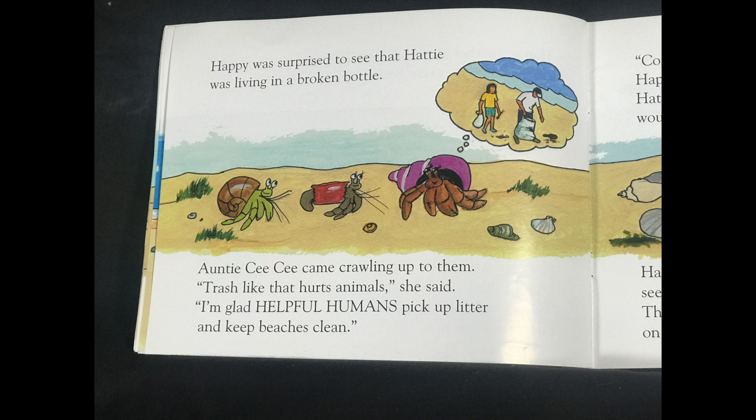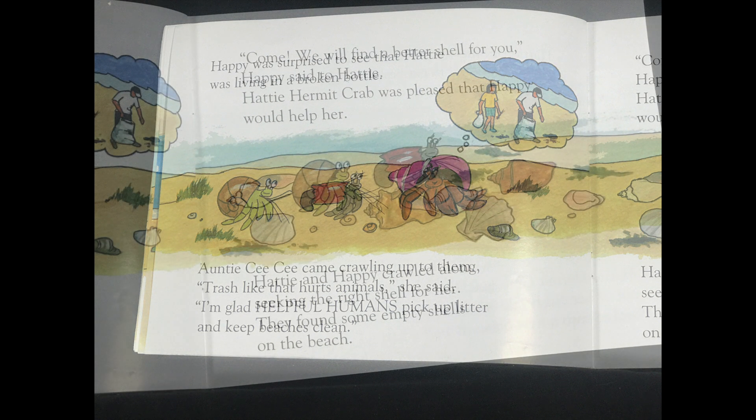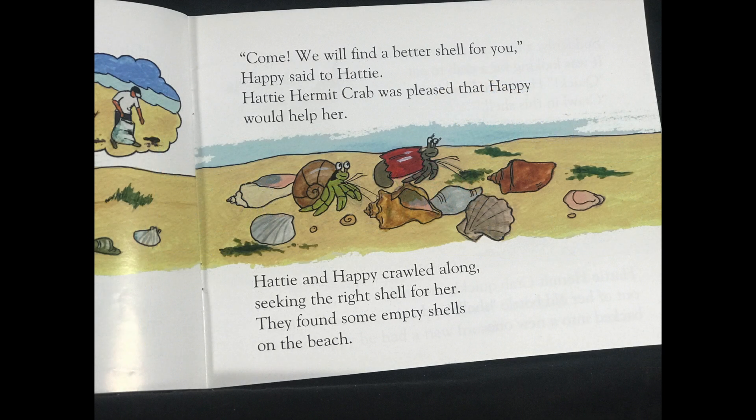Auntie Cece came crawling up to them. Trash like that hurts animals, she said. I'm glad helpful humans pick up litter and keep beaches clean. Come, we will find a better shell for you, Happy said to Hattie. Hattie Hermit Crab was pleased that Happy would help her. Hattie and Happy crawled along, seeking the right shell for her. And they found some empty shells on the beach.